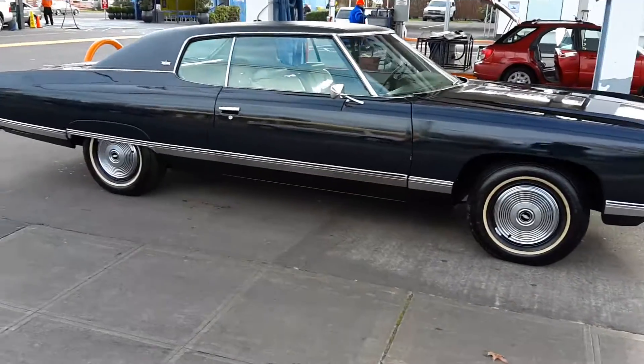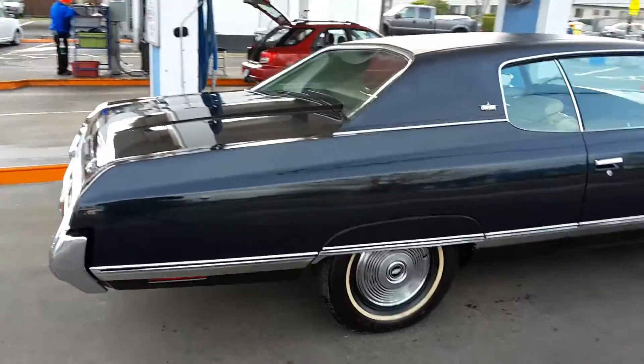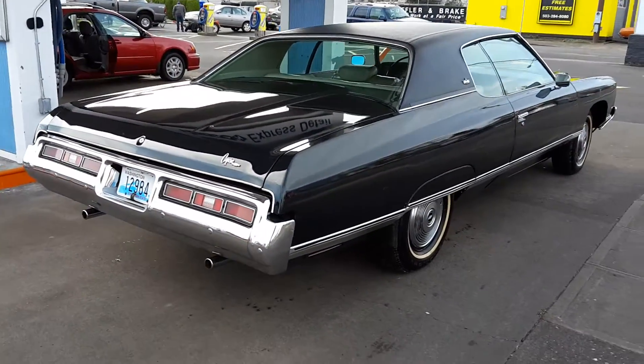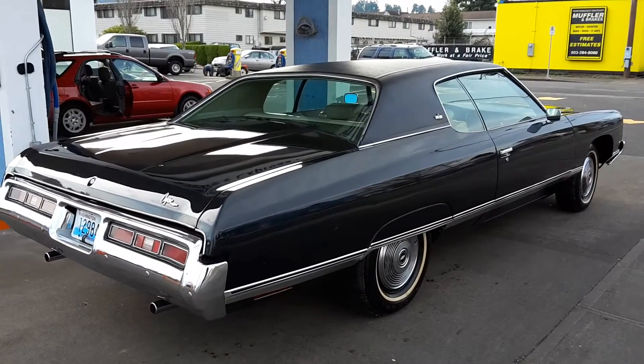I'm standing in front of my man Deshaun's 1972 Chevrolet Caprice Hardtop Coupe. I just cleaned her up, giving her a bath. She looks marvelous. This is presidential right here. Deshaun was given a special treatment because he's a special kind of guy.